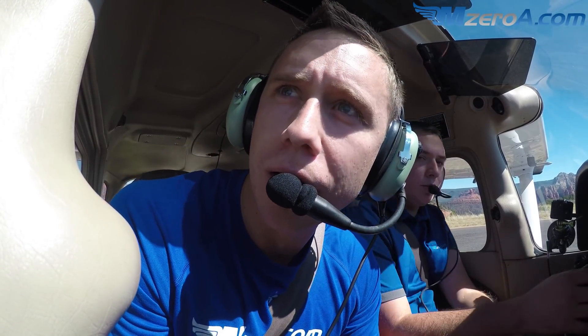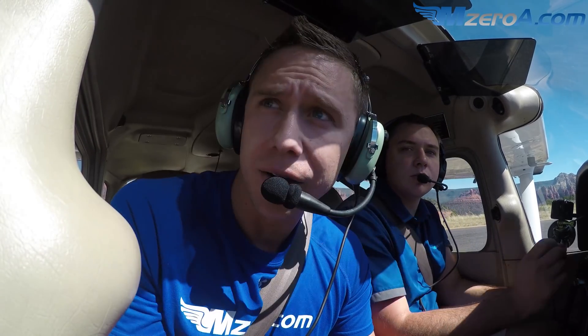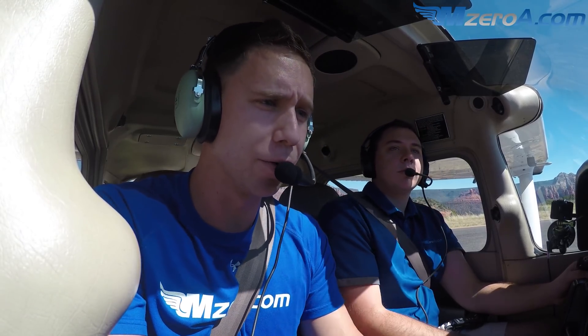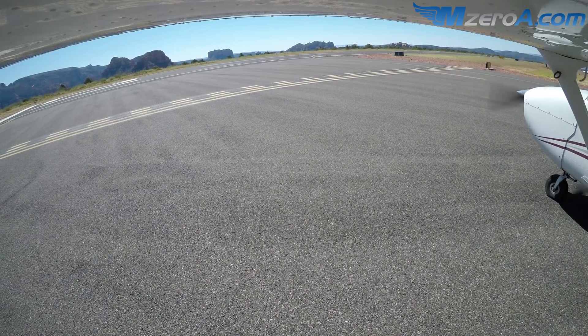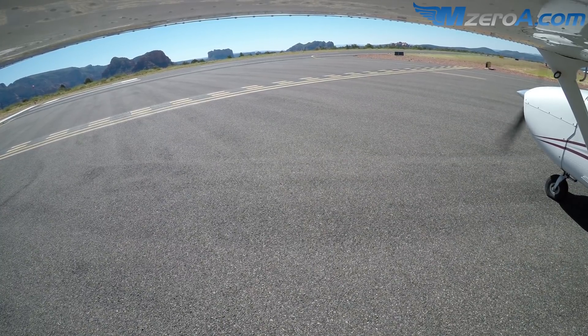Let's make a radio call — I heard that helicopter talking. Sedona traffic, MJD 50, five mile final for runway three, Sedona. So we will wait for him. We are absolutely going to wait for him here. Cessna 1097 November is holding short runway 21 for landing traffic, Sedona. While he lands, we'll cut this video and we'll catch back up with you guys.